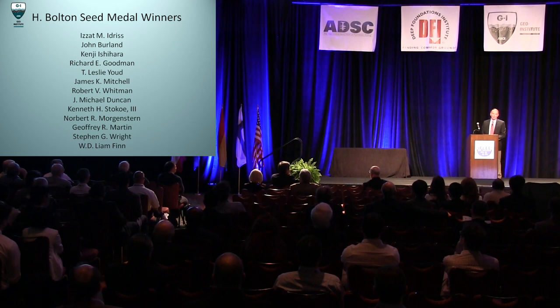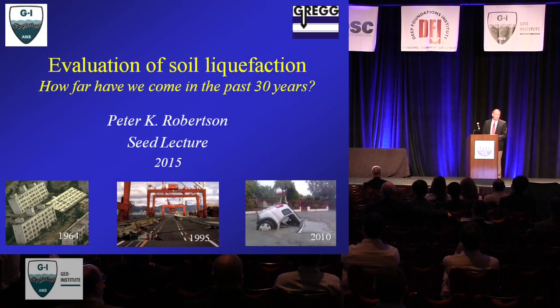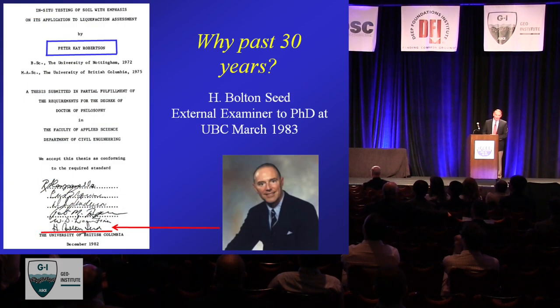I'd also like to thank the people that nominated me — people write supporting letters and I really appreciate the effort they went to. I'll try to get into the lecture and give you a little bit of background and some anecdotes about Professor Seed. I didn't really know him very well, but I did meet him a couple of times. The title asks: how far have we come in the last 30 years?